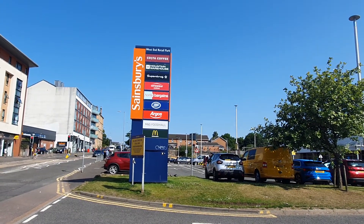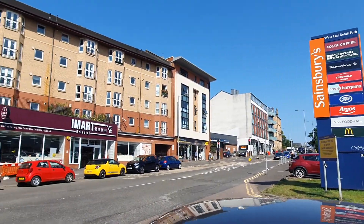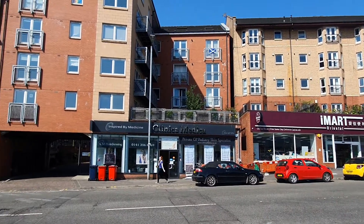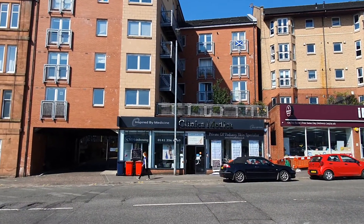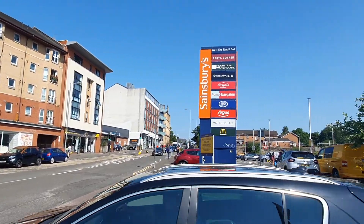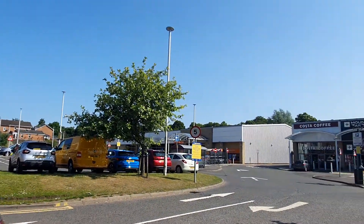Hello viewers, today we're in the West End of Glasgow at Glasgow West End Retail Park on Crow Road in the Partick area. I'm just going to take you a wee wander around this retail park and just show you what they've got to offer.